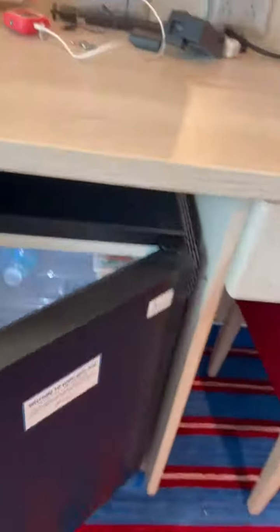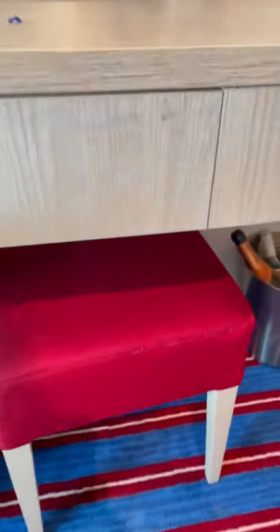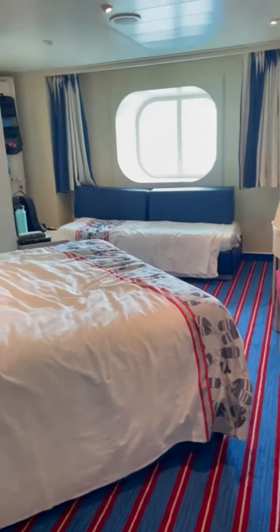There it is — you can put your stuff in. There's a little bench and the pull-out drawer with the blow dryer. There's space under the bed for your suitcases; you just slide right under — even the big ones. My big one fits down there.